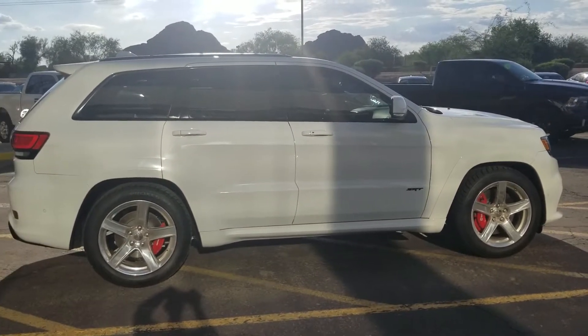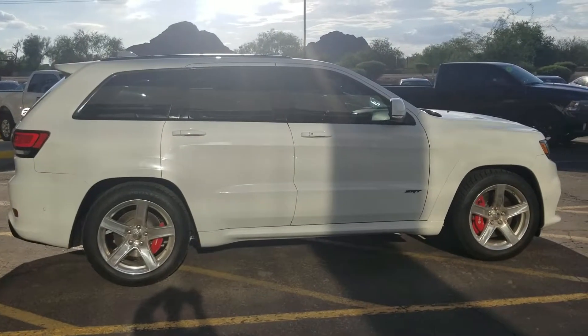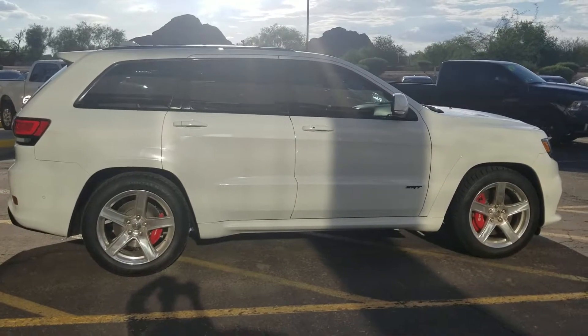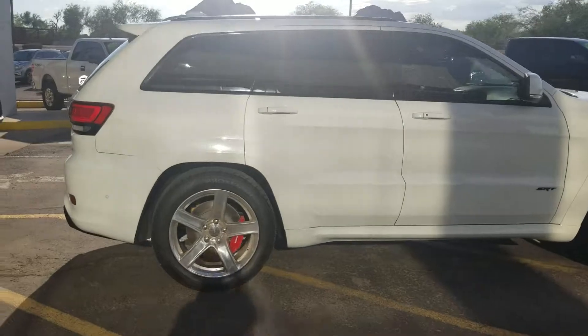I look forward to meeting you tomorrow — I'll be in at 10 a.m., probably about 10 minutes till, give or take. Anything I can do to assist you, it's my pleasure. Thank you — this is Jamie at Certified Benz and Beamer in Scottsdale.